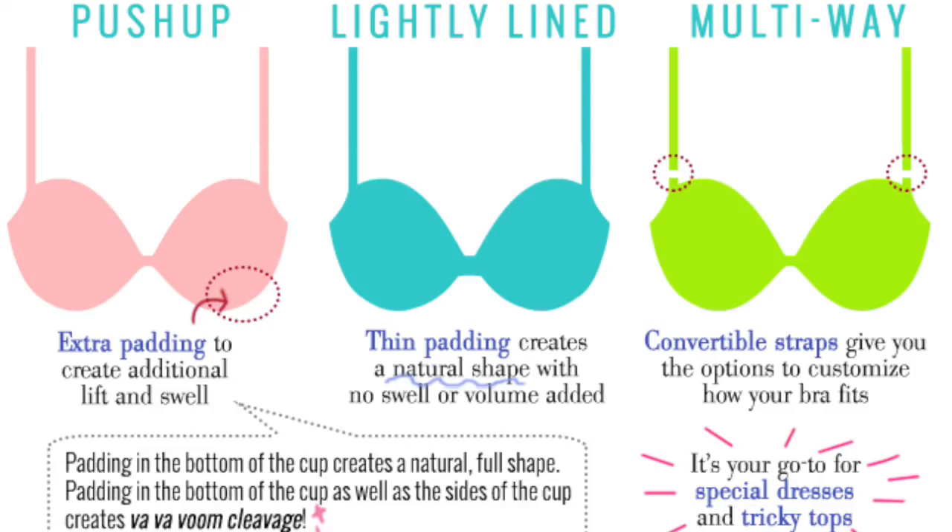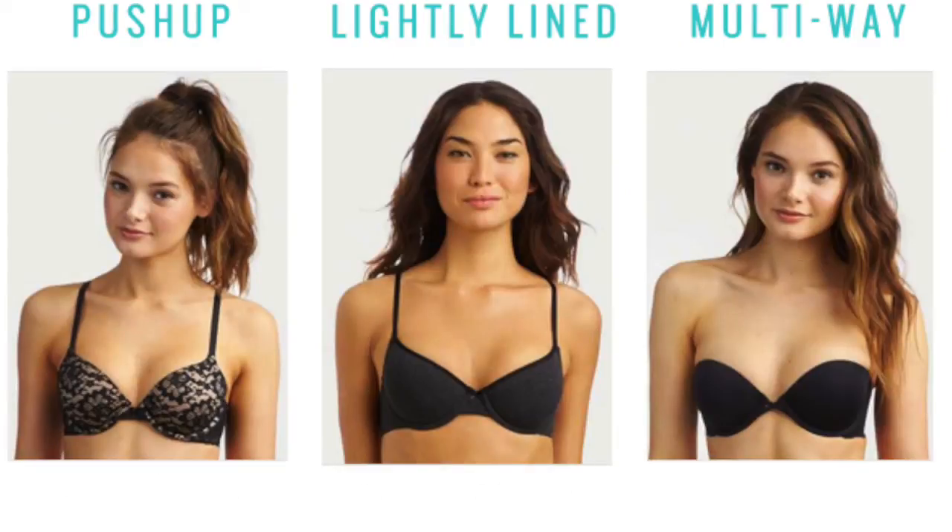Next up, we have the Push Up with lots of padding. It creates that lift and that swell. Ladies, you know about the Push Up Bra.